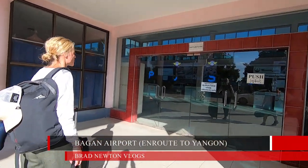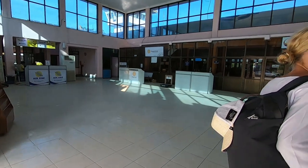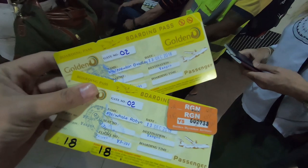Is it closed? This is the airport at Bagan — I think we're here way too early. There's no one here. It's like three o'clock in the afternoon, two hours before our flight departs. We're off to Yangon — let's go.